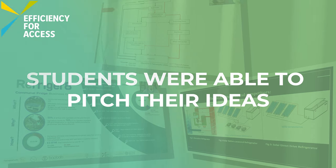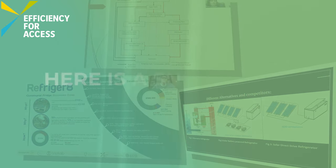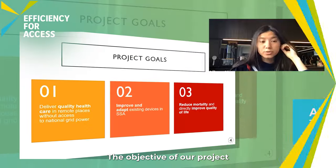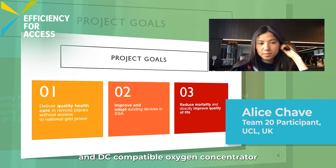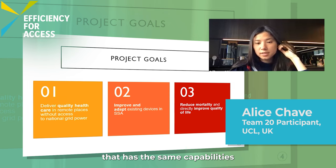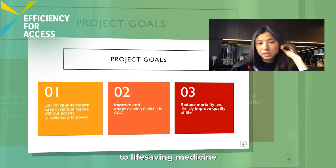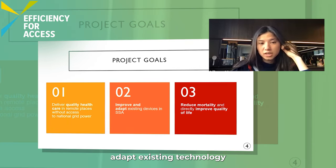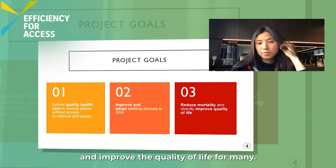Students were able to pitch their ideas in front of a panel of expert judges in May. Here is a sneak peek at the pitching sessions. The objective of our project was to develop an efficient and DC-compatible oxygen concentrator that has the same capabilities of an AC concentrator. We aim to grant access to life-saving medicine to previously unreached communities, adapt existing technology, and as a result, reduce mortality and improve the quality of life for many.